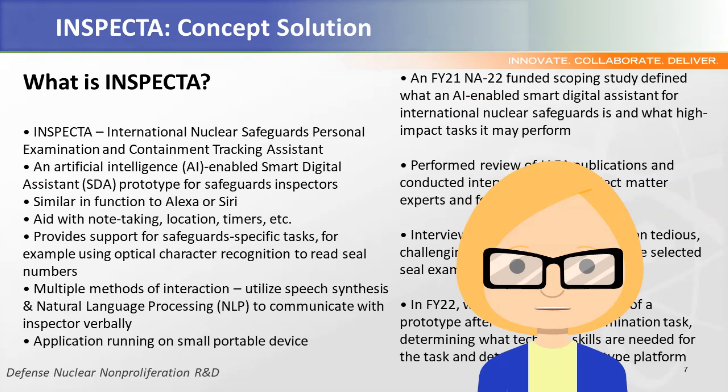So what is INSPECTA? It's similar in function to the interactive assistants on a smartphone like Alexa or Siri, helping with basic functions like note taking, location, timers, etc., utilizing natural language processing and speech synthesis for verbally communicating with inspectors. At this level, it provides a hands-free technology for the inspector, reducing ergonomic or physical demands, and allowing the inspector to fully focus on the environmental surroundings and interactions.